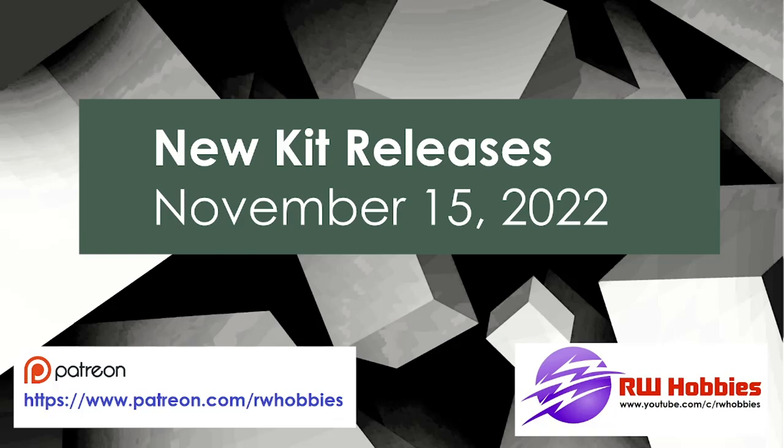Hey everybody, Richie here from RW Hobbies. Welcome back to my latest installment of new kit releases as of November 15th, 2022. Now, as you know, this is my monthly kind of feature on the channel. If you haven't done so already, please hit the subscribe button and you get all notifications on not only these kind of videos, but also my other modeling content such as build videos and bench updates.